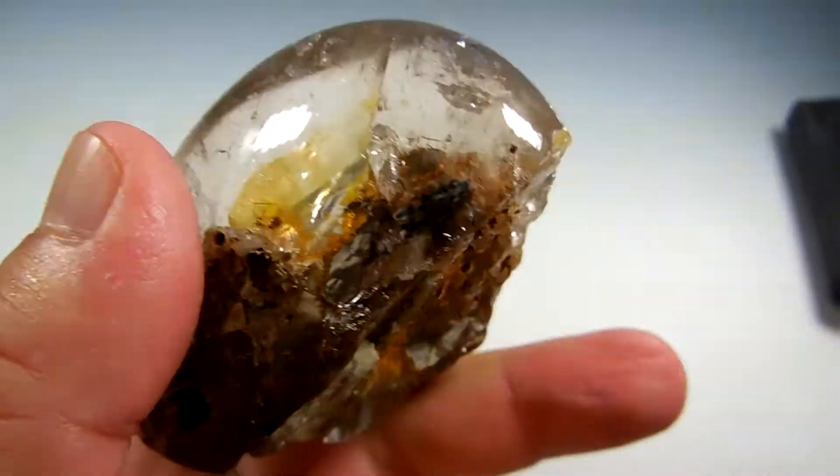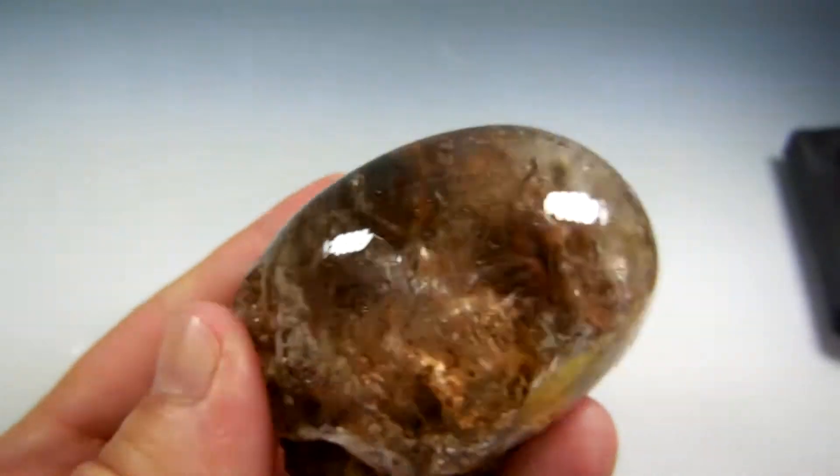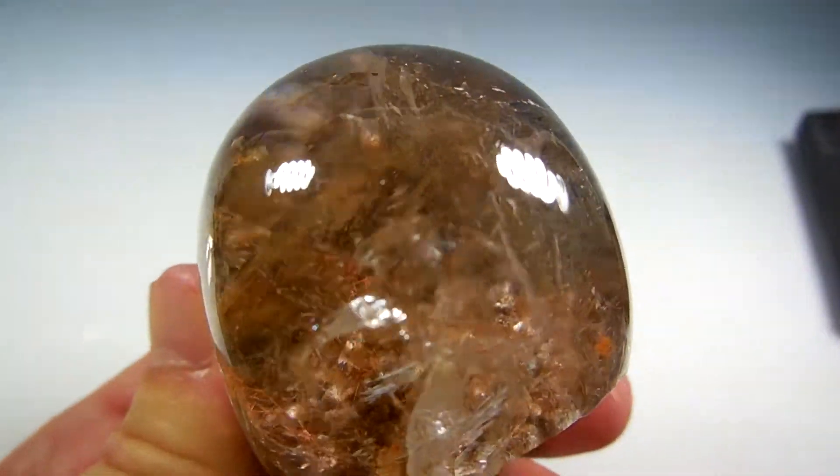Beautiful lens, polished — only the back is not. So Mato Grosso State, the center of Brazil.